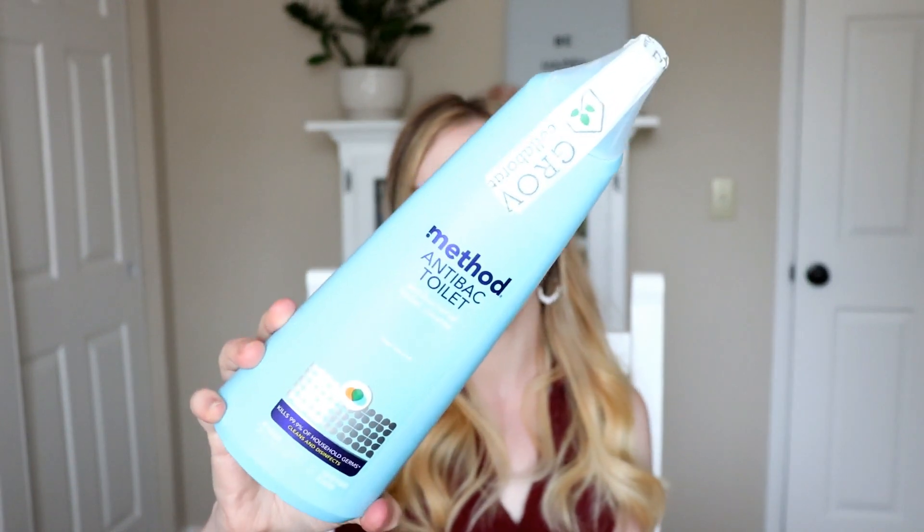I have seen everybody using this Method Antibacterial Toilet Cleaner in Spearmint, so I went ahead and picked some up. I've been having to use bleach on my toilets lately, so I figured if I can use this instead it would be a better alternative.